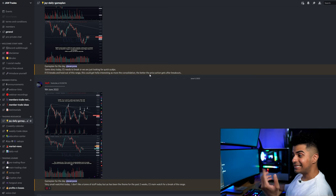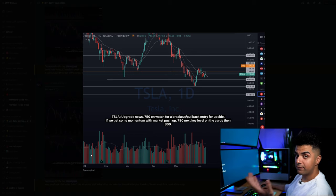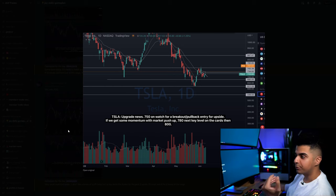On this day I was only watching one stock — Tesla — because this is one of my favorite stocks and it also had news just before the market opened. This stock was upgraded by a firm, and that's why we were seeing a gap up on the stock in the pre-market.